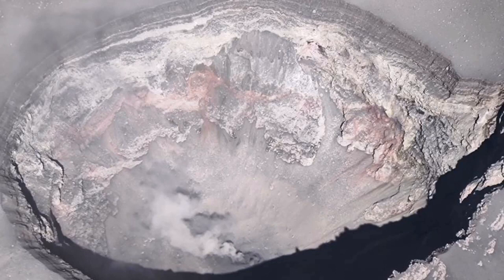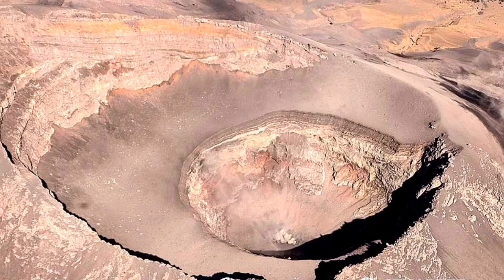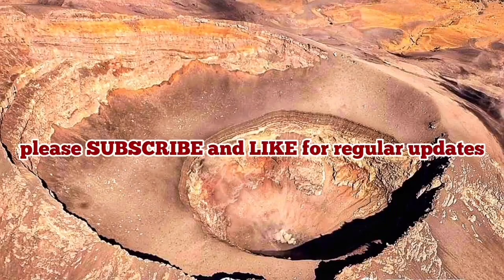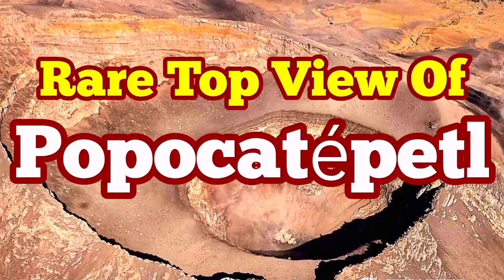Popocatépetl is a guardian of life to the Aztecs. It has covered the nearby town of Puebla many times. Sometimes the ash even reaches as far as Mexico City and makes life a little bit difficult — but people are used to it, it seems.